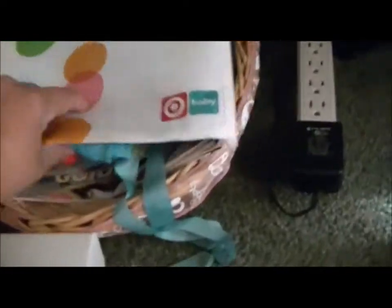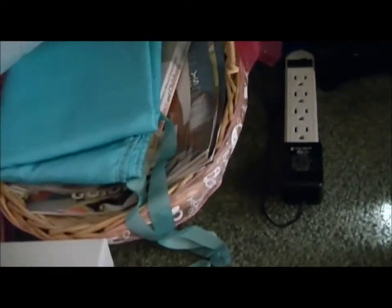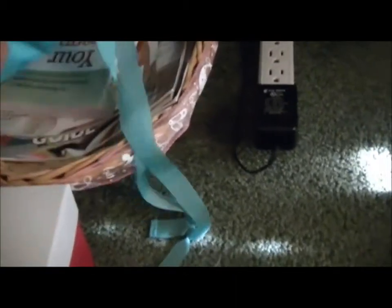This is her little memory box — it has some stickers and stuff for when I get the scrapbook. And then this is a bag I got from Target when I did my registry, and I don't know what I'm going to do with it yet. And this is a little diaper changing pad. I got a bunch of baby magazines and books in there.